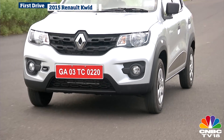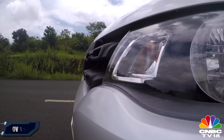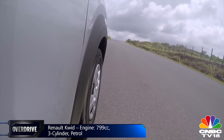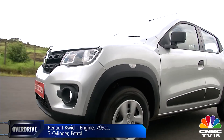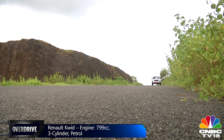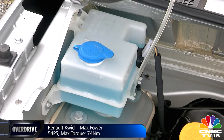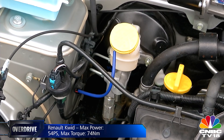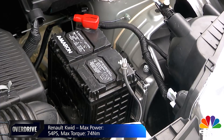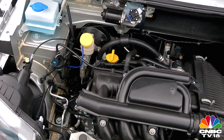Renault has built an all-new engine for the Kwid from the ground up. The 799cc motor from the BR family of Renault engines makes about 54PS of max power and 74Nm of max torque — which doesn't sound like a lot, but it is more than what the Alto's 800cc engine makes. The use of an aluminium block and plastics in components like the oil sump and intake manifold have helped Renault reduce the engine's weight considerably.